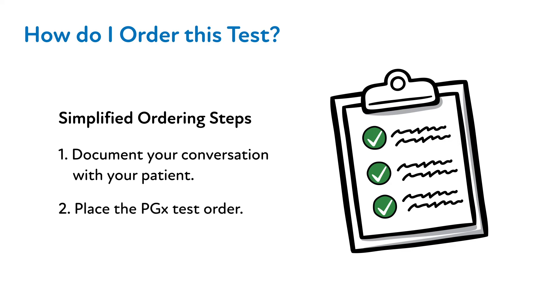Second, place the PGX test order, which is conveniently linked to the documentation template. As with any patient interaction, we ask that you document the conversation related to PHASER, regardless of whether they decide to undergo testing or not.